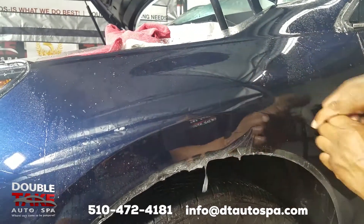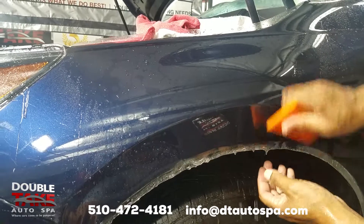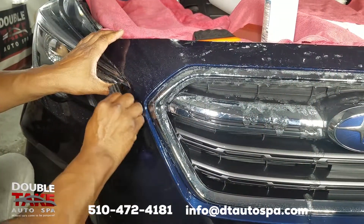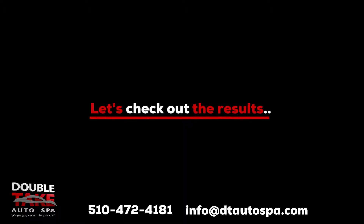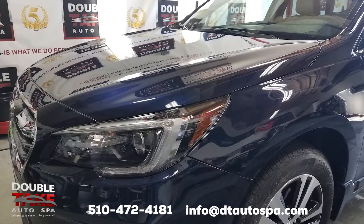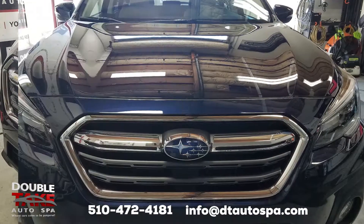Paint protection film creates a durable barrier between your vehicle's paint and the dangers of the road to preserve your vehicle's paint. At Double Take Auto Spa at Fremont, we are certified installers with the ability to install custom or pre-cut paint protection film. Call us today to protect your vehicle — you'll be glad you did.